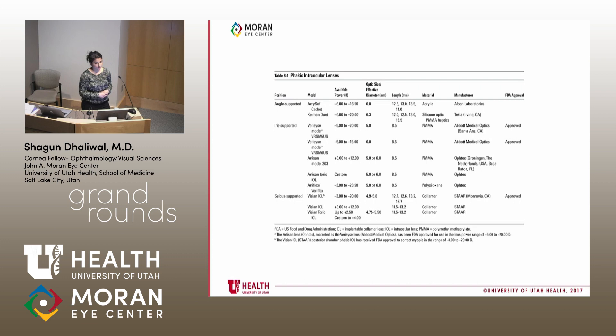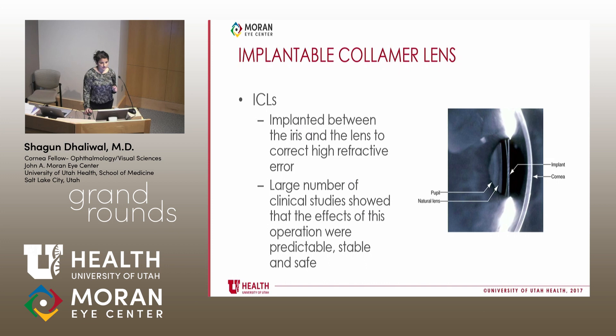There are many different kinds of phakic intraocular lenses — angle-supported lenses, iris-supported lenses. We'll specifically be talking about sulcus-supported lenses, the Visian ICLs, the Visian TORIC ICL. The implantable collamer lens, the ICL, is essentially a phakic intraocular lens implanted between the iris and the lens, and it allows us to correct high refractive error without disrupting the eye's natural refractive state too much.